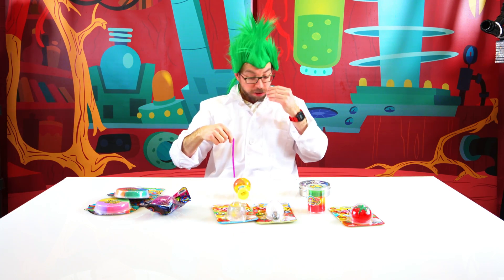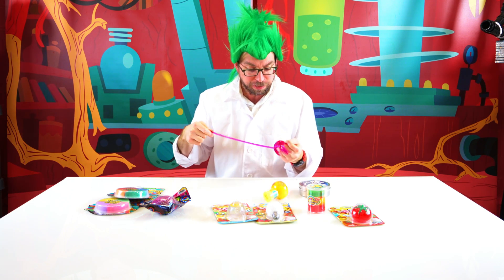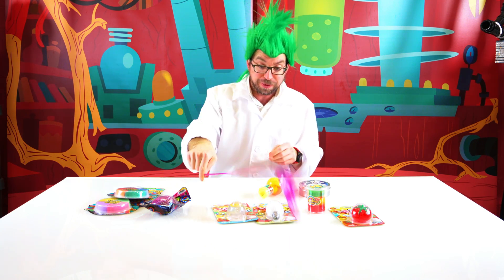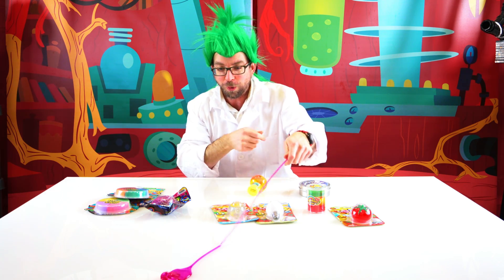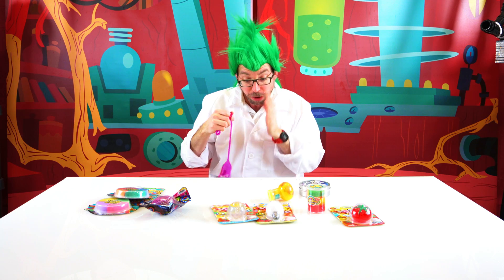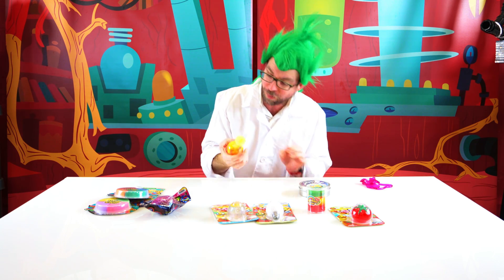It hit me in my face! I don't like when that happens. Let's try this again without hitting me in the face. This is so much fun, I can do this all day! You know what, I don't like you anymore — we're gonna put you on the side.